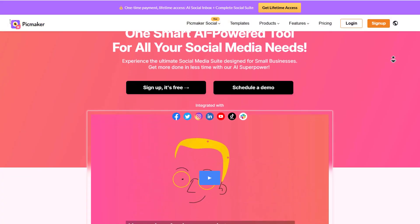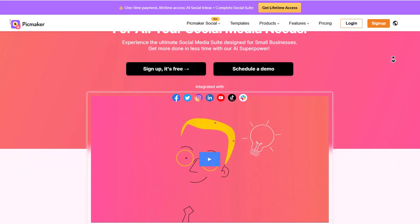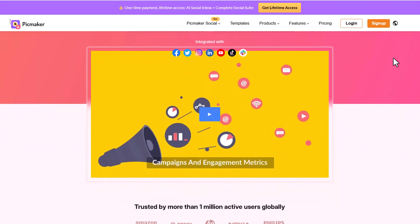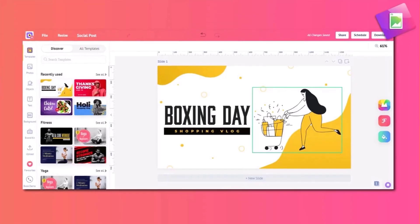Picture this: your social media calendar full, your engagement skyrocketing, your luxury vacation plans booked — and it's all thanks to your new AI-powered secret weapon, Pickmaker.